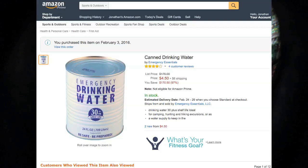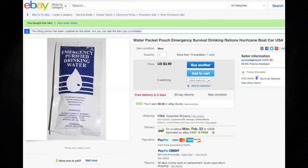Hey everybody, today I'm going to be doing a comparison video between emergency canned water and emergency water in a pouch. The canned water is from Amazon, it was about $10 with shipping. The pouch is from eBay, it was about $4.